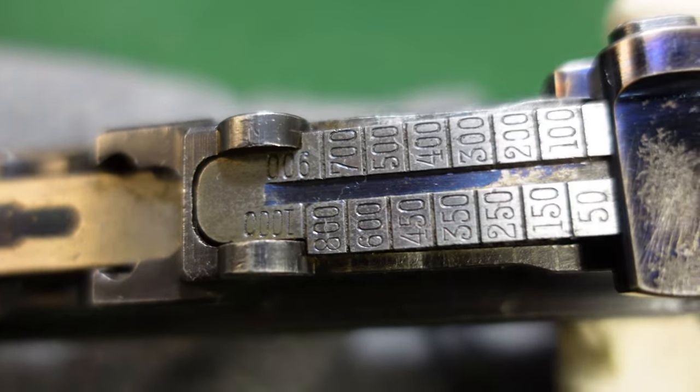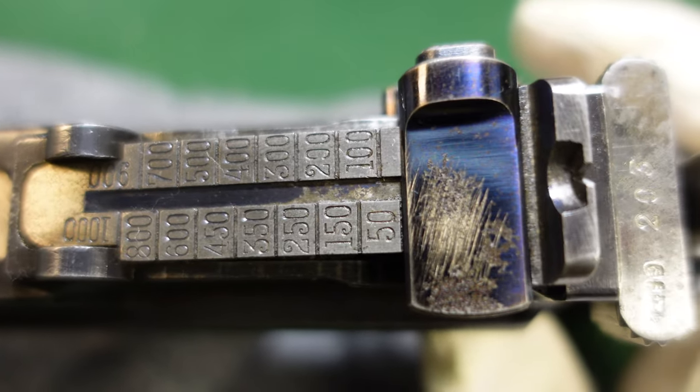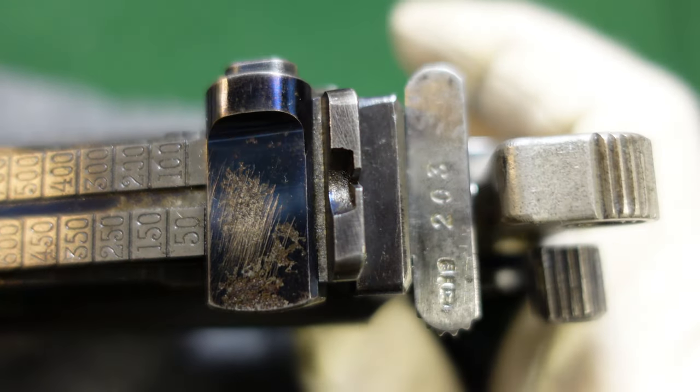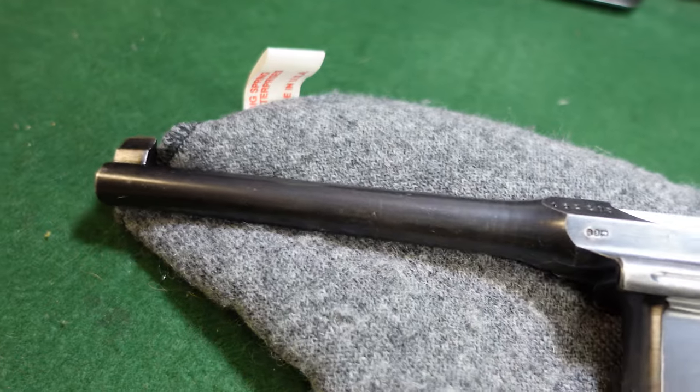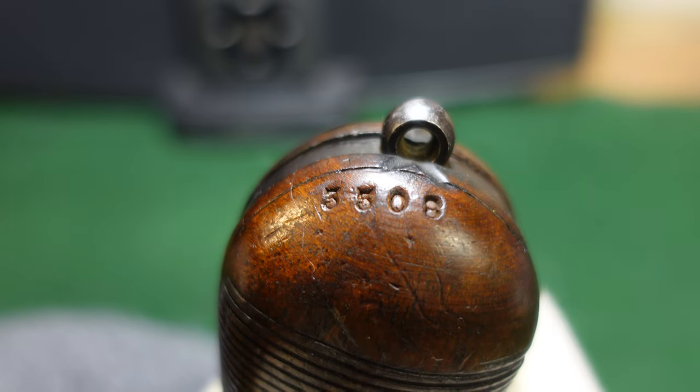On the top of course you've got your standard Mauser chamber marking, all your nice fire blue, your thousand-meter sight, and everything else that's very standard on these guns. This one does have something that's a little bit unusual on the bottom of the grip.